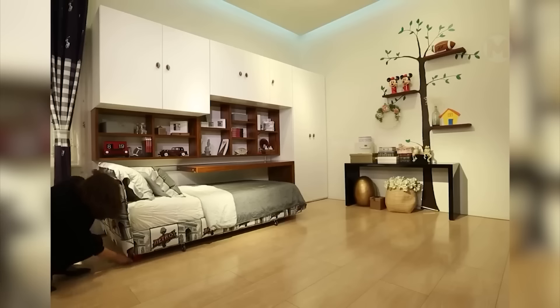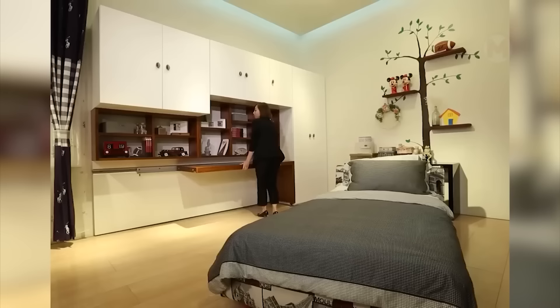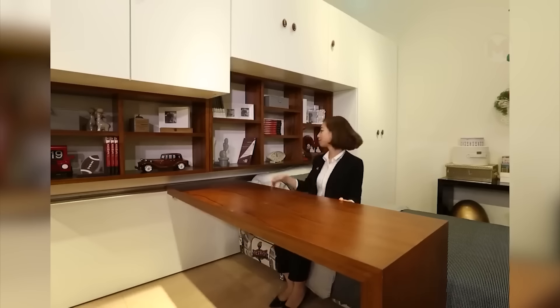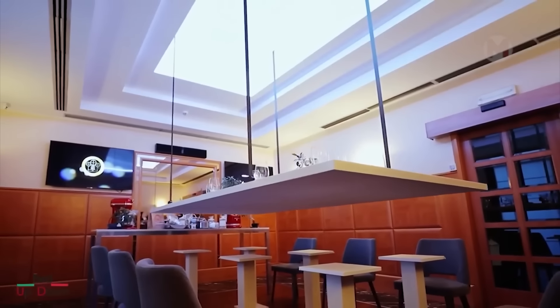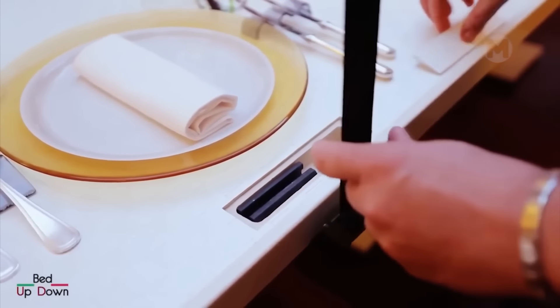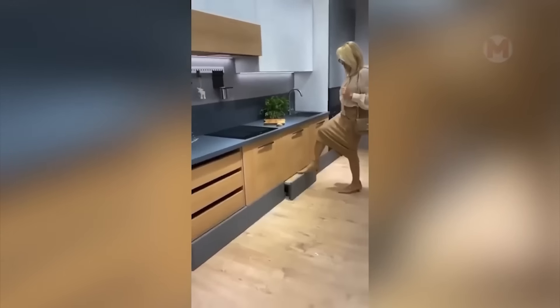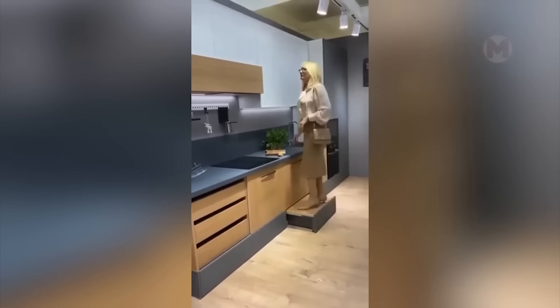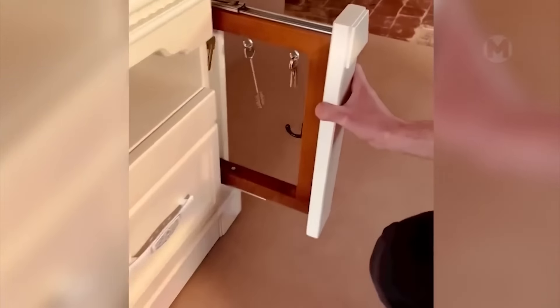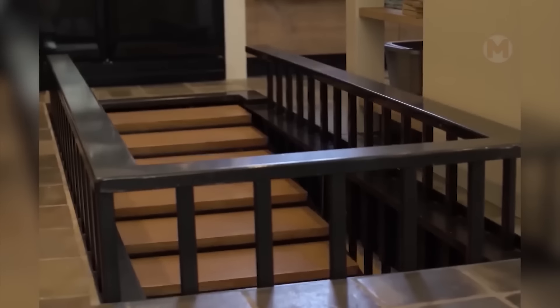Such a pull-out table can be rearranged depending on what you are going to do. And such a set table can descend directly from the ceiling. Such a retractable step will help you easily reach the top shelf. The ladder takes up too much space, but this problem is easily solved when this ladder is foldable.